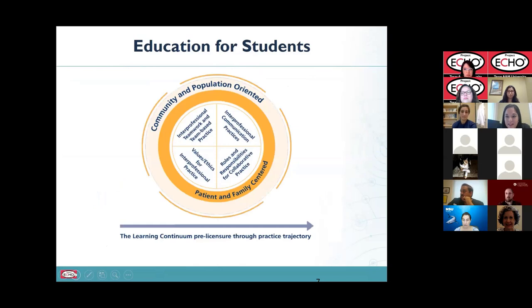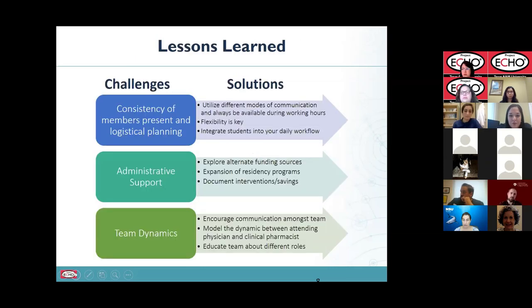To wrap up this section: all of the IPE competencies are visibly practiced on a daily basis in this model, with a very big emphasis on interprofessional communication practices. A lot of what we go through daily is learning about communication and how to communicate with each other as a team. We also wanted to include some lessons learned and solutions that can help other teams trying to build something like this.